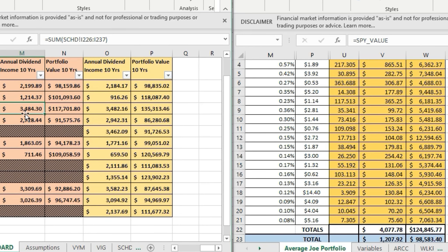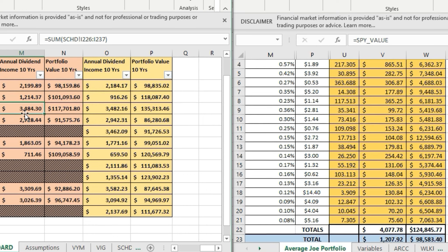I think dividend ETFs are a great investment, and if you're looking for dividend income, you don't have to pick quality individual dividend stocks if you don't want to — you can be successful with dividend ETFs. And you can see here with these dividend ETFs, a lot of them beat the S&P 500. The S&P 500 had $1,207 for annual dividend income, and a number of the ETFs beat that. Some lagged the S&P 500, though — including what I believe is the S&P quality dividend ETF. For portfolio value, a lot of them beat the S&P 500 as well, though not all of them.